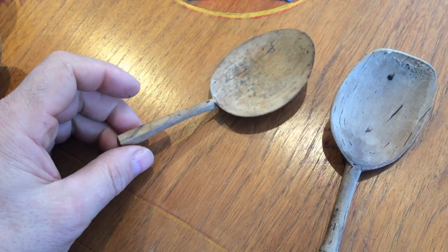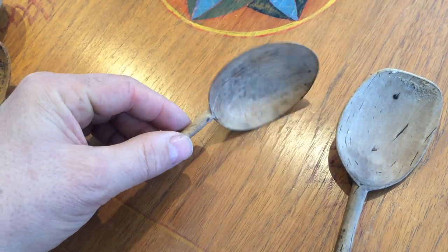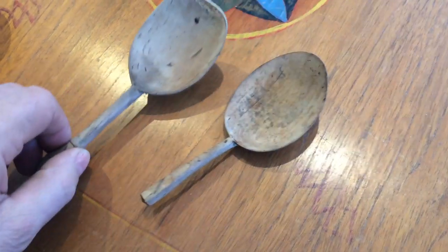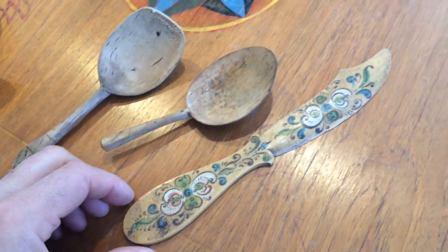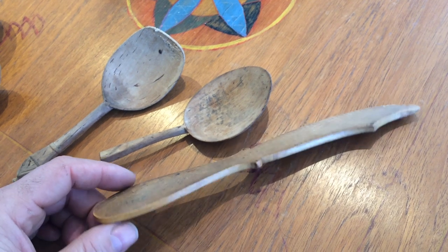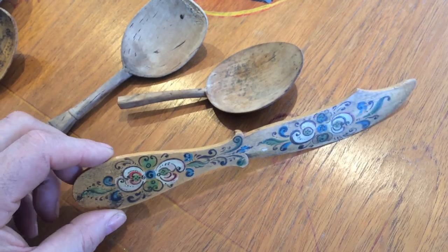As I was saying before, a spoon and a knife was more normal for country folk. Forks — well, there's a kind of class divide with that, really. I was just looking up a little bit about the history of forks, and for a long time the church was actually against them. I don't know exactly why. But they've been using forks in Europe for about 900 years, or a thousand years — I think 900 years. But it was mostly an upper-class thing originally.